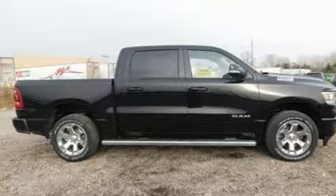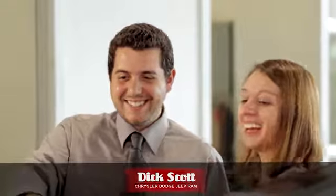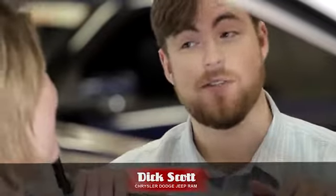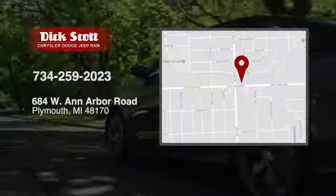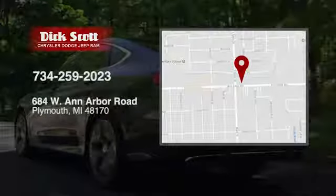Hurry in today for a test drive. At Dick Scott Chrysler Dodge Jeep Ram, we've devoted ourselves to helping and serving our customers to the best of our ability. We're conveniently located at 684 West Ann Arbor Road in Plymouth, Michigan.